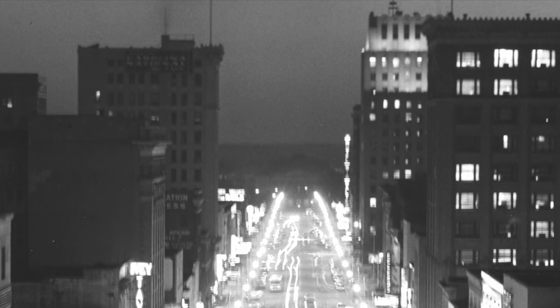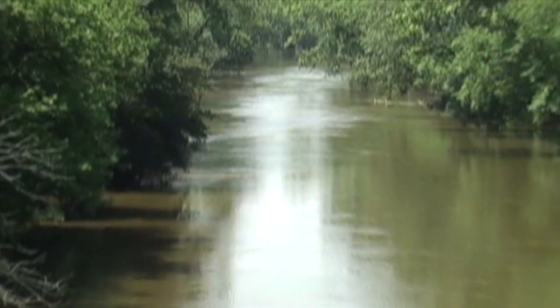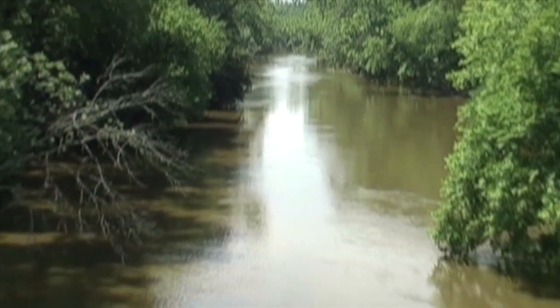By the 1940s, however, Raleigh had grown to more than 50,000 people, and the slow-flowing Neuse couldn't neutralize all of Raleigh's waste in 30 miles or so. Smithfield sued again and won.